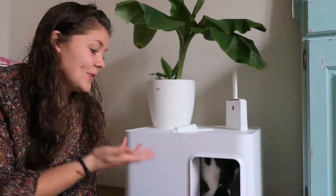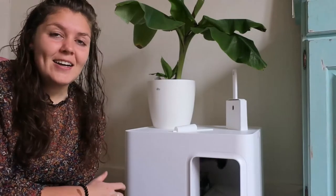First of all, it's the way it looks. It looks very modern and fits with furniture. Secondly, this box from Dome is environmentally friendly, which I also think is really important.